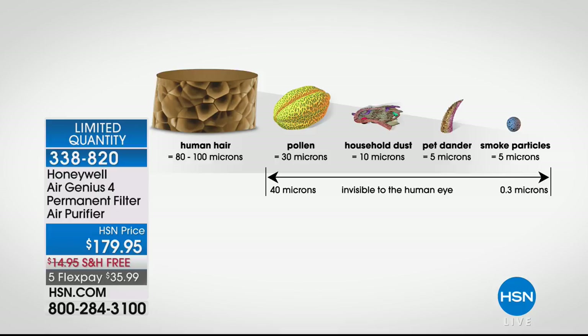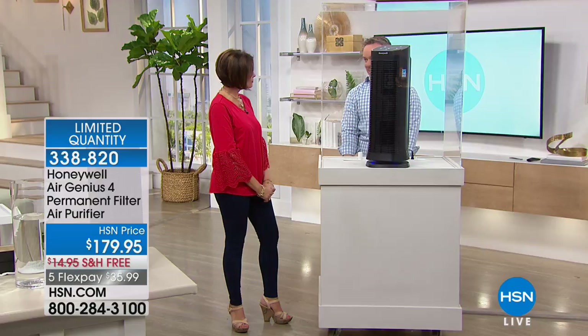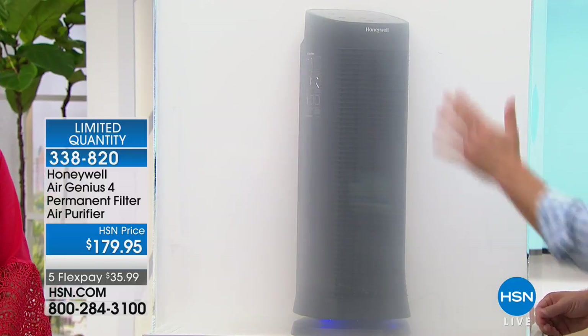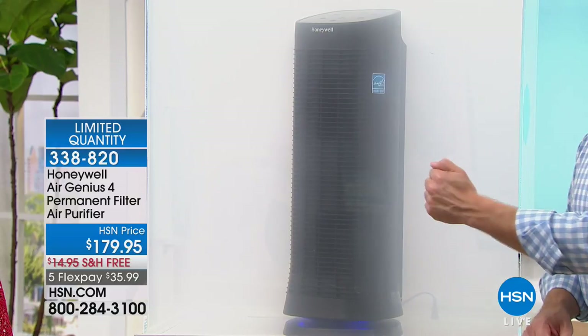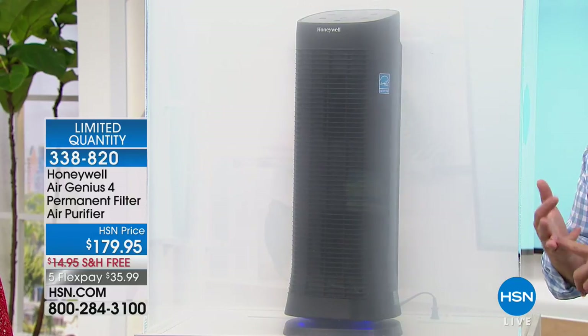The EPA says our homes are five to ten times more polluted than outside. We can see a human hair, and some pollen, but the smallest particles like smoke are invisible. This unit gets 99.9% cleaner air down to 0.3 microns. It cleans the room 120 times a day. Our homes are sealed in winter with the heat, sealed in summer with the AC, and when we open up in spring we let even more in.